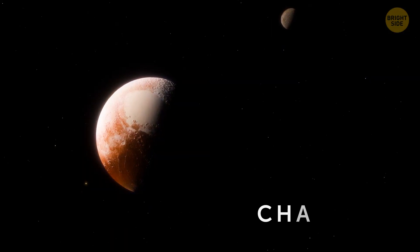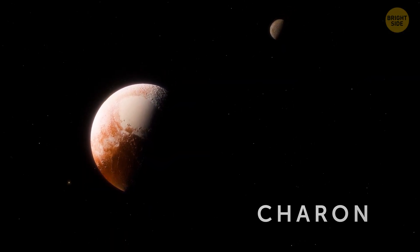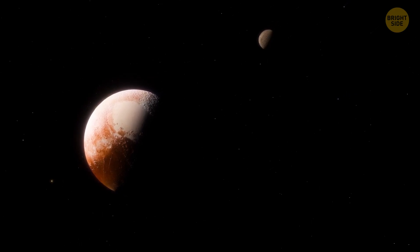Its biggest moon, Charon, is almost the size of Pluto, which is why it looks like a double-dwarf planet system.